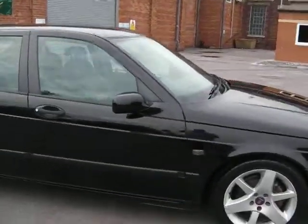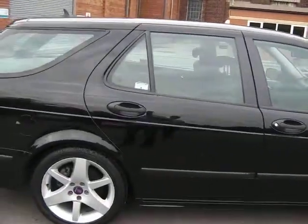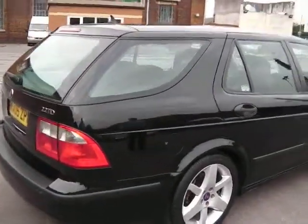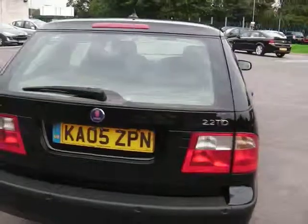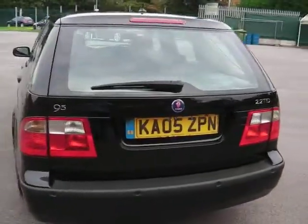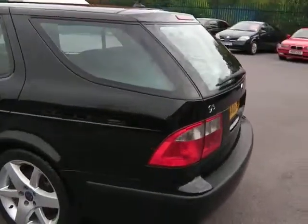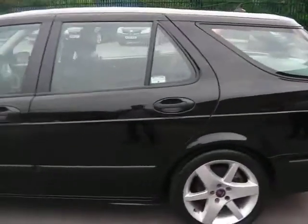All the tyres are good. It has parking sensors at the back. It has headlight wash wipe. It's got 17 inch alloys on it. It has parking sensors on the front as well. It has Xenons. It's in black with half leather. It has a sat nav system built into it. It has an upgraded stereo system.